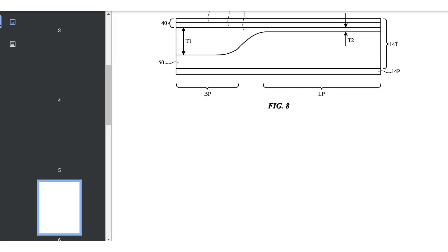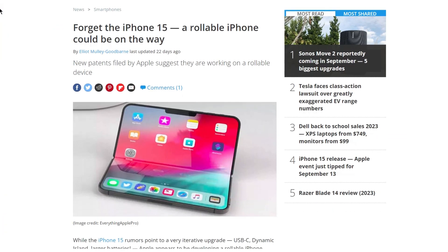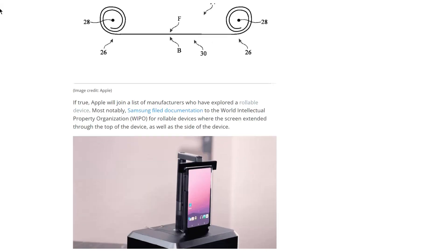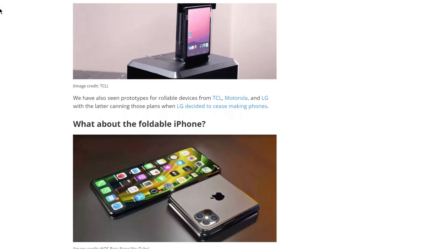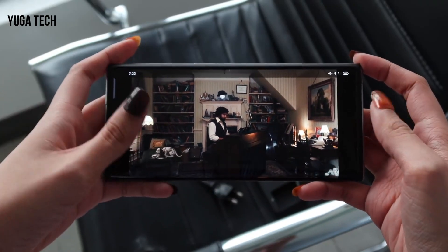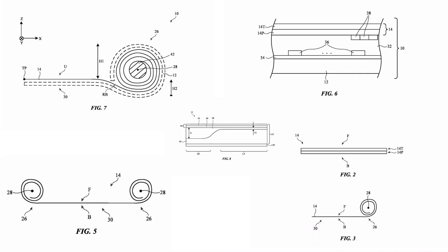As found by Patently Apple via Tom's Guide, the patent describes electronic devices with rollable displays that may be moved between an unrolled state in which the display is planar, and a rolled state in which a rollable portion of the display is rolled up for storage. The illustrations that accompany the patent are much what you would expect — a screen that resembles a piece of parchment rolled up at both ends.